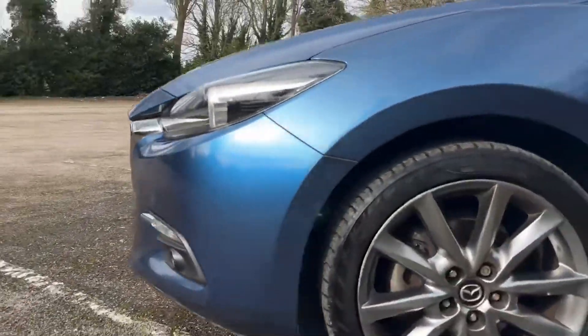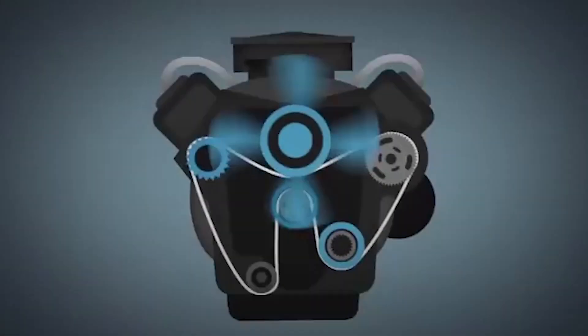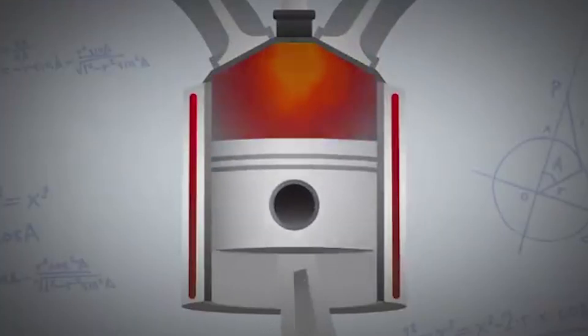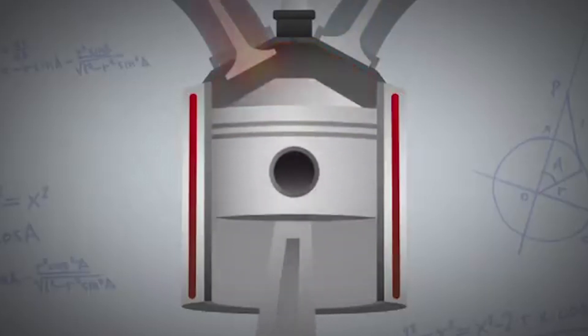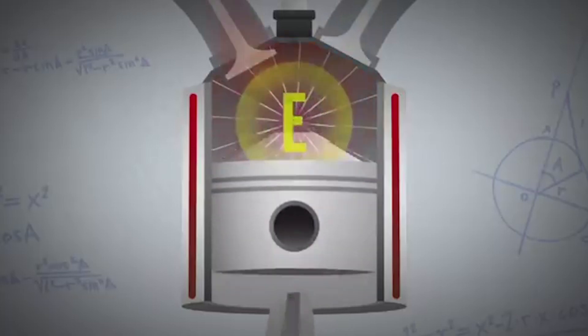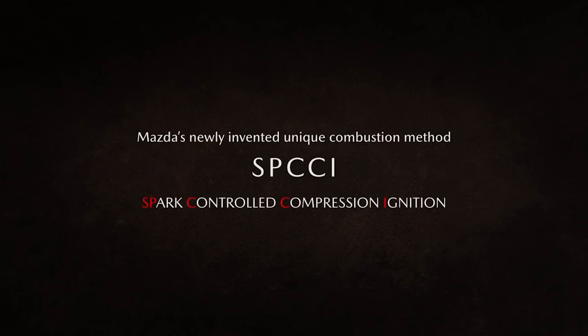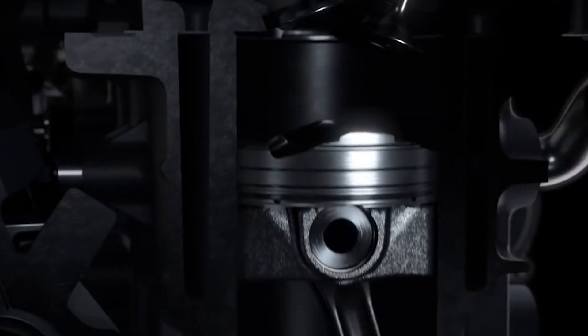Where we are now with the Skyactiv-X can be traced back to 2011, when Mazda set a new goal to bridge the gap between gasoline and diesel engine efficiency with their all-new Skyactiv-X engines. Amidst the landscape dominated by traditional auto-cycle gasoline engines and compression-ignition diesel engines, Mazda embarked on a quest to marry the best of both worlds. The result was the Spark-Controlled Compression Ignition, or SPCCI — a revolutionary approach that sought to harness the benefits of compression ignition while retaining the precision and control of spark ignition.